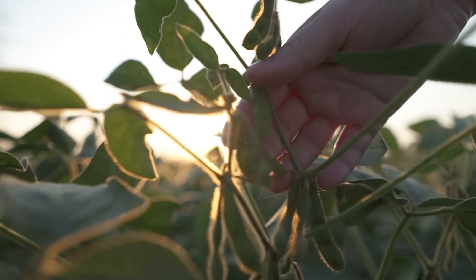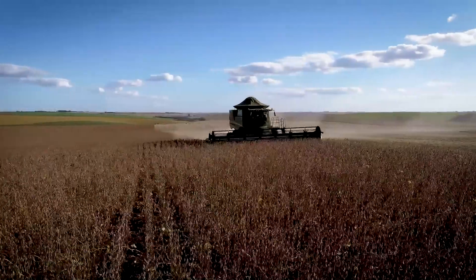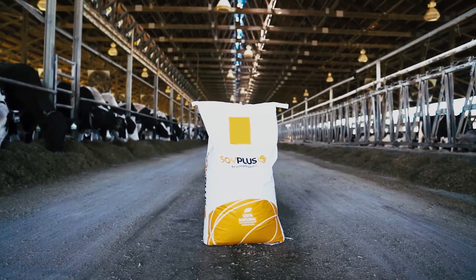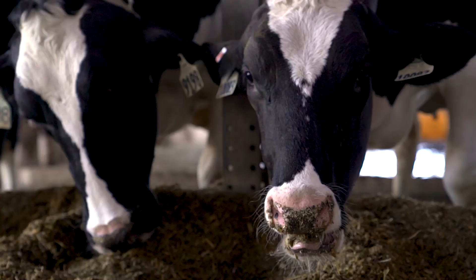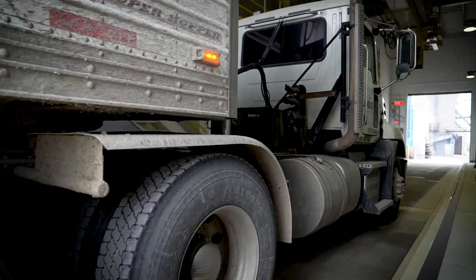Our process in Ralston, Iowa is really unique. We are using a 100% natural process to turn locally grown, high-quality soybeans into something more. As a result of that all-natural process, we're producing SoyPlus, which is a high bypass protein meal that's fed to dairy cows around the world, and we're also producing high-quality oil which is sold into the biodiesel industry.